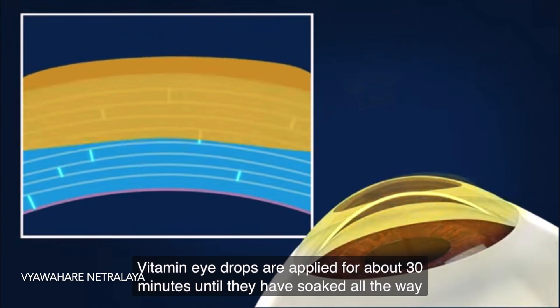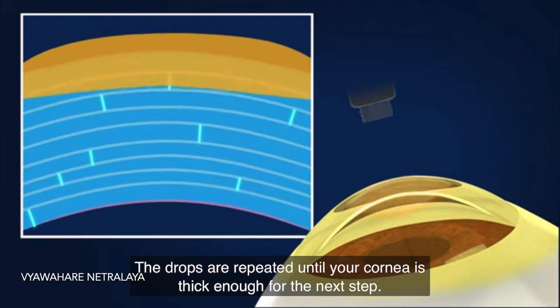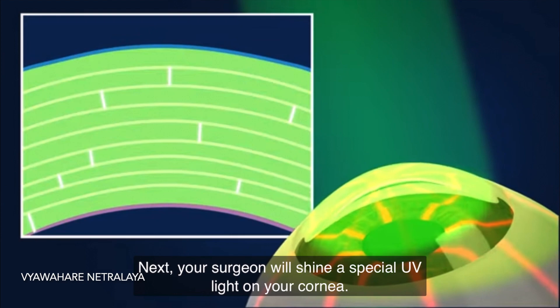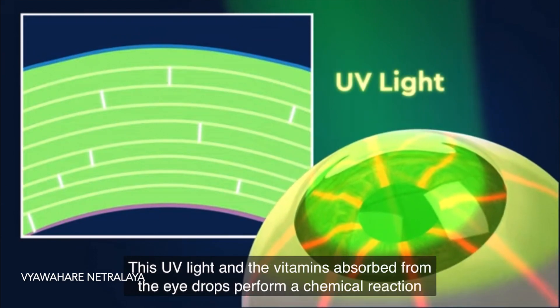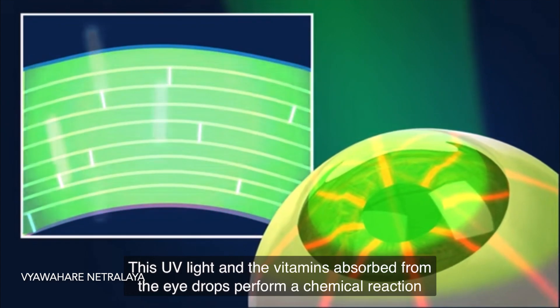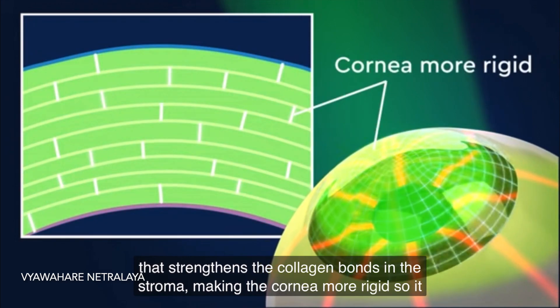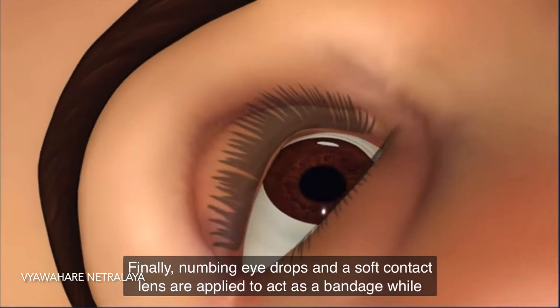Riboflavin eye drops are applied for about 30 minutes until they are absorbed through the stroma, with drops repeated until your cornea is thick enough for the next step. Next, your surgeon will shine a special UV light on the cornea. The UV light and the riboflavin absorbed into the eye perform a chemical reaction that strengthens the collagen bonds in the stroma, making the cornea more rigid so it will be locked into its current shape and will not continue to become more cone shaped.